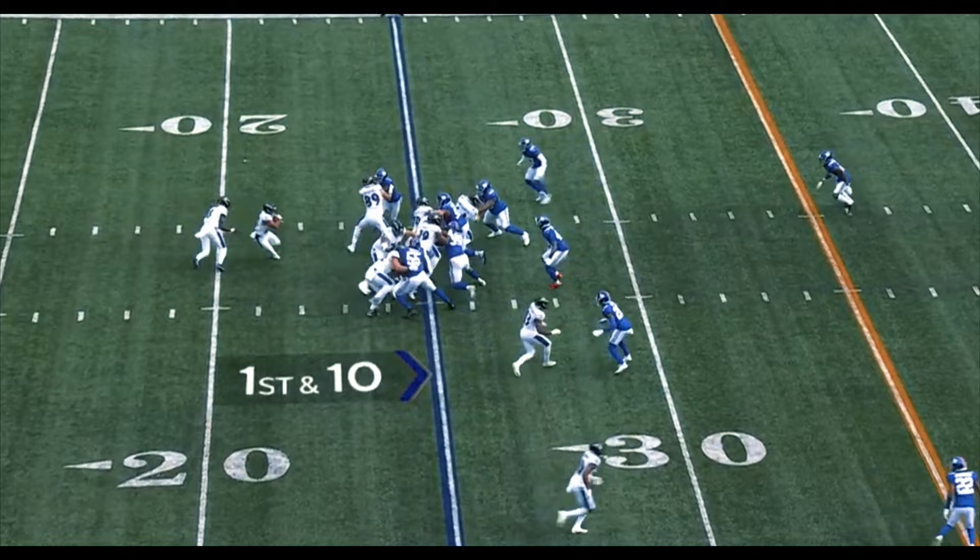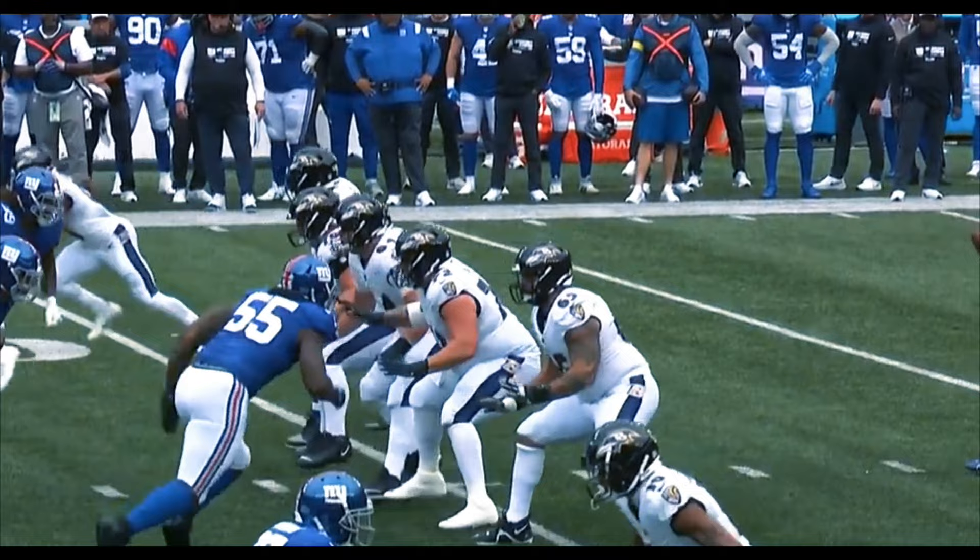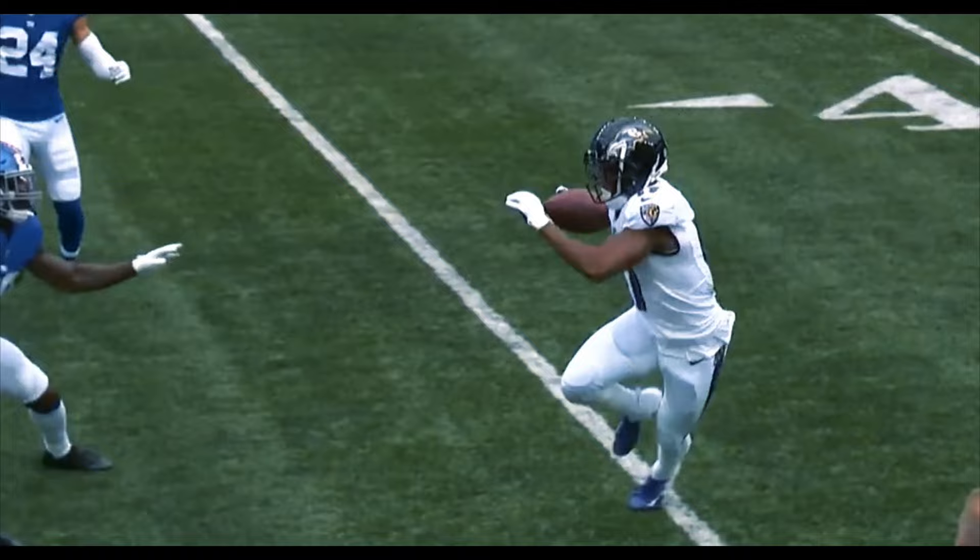Quick snap on first down. Dobbins going up the middle. 3rd and 8. Jackson swing pass caught by Drake. Has some room. Drake. And they place it at the 30, good enough for a first down.